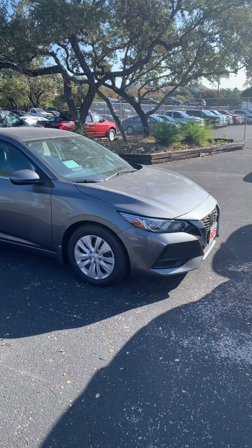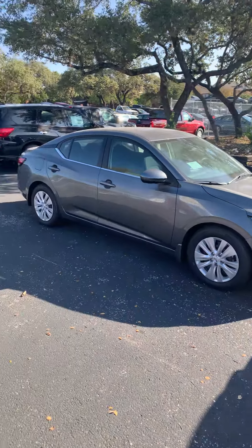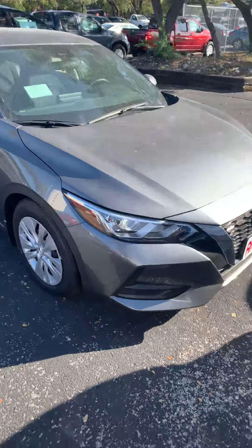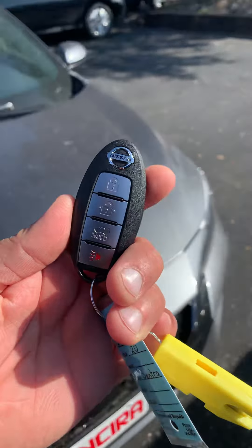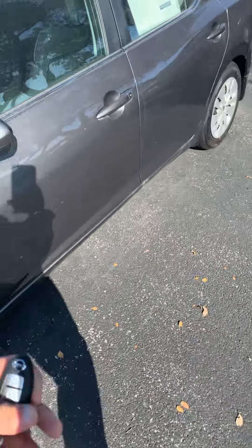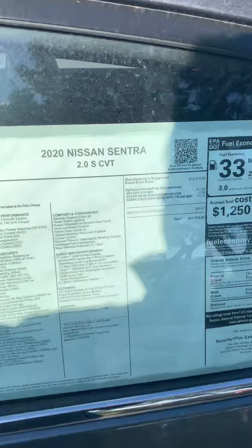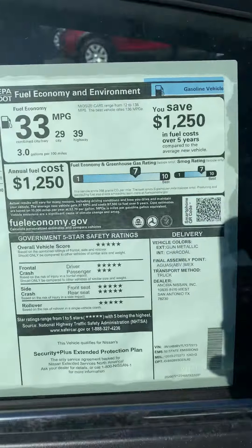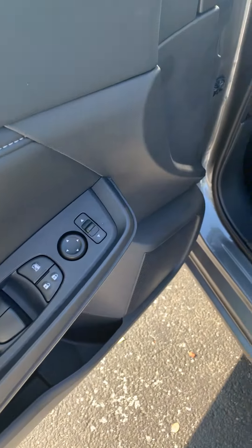Hi, good morning, this is Fadi over at Ansira. I just wanted to show you this brand new 2020 Sentra in the S package, gun metallic. The vehicle comes with a fob keyless entry, push start, of course power mirrors.